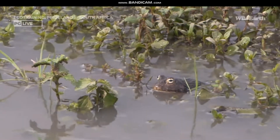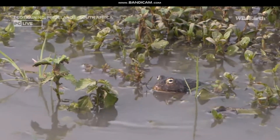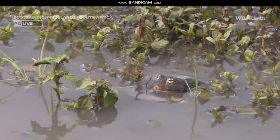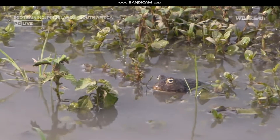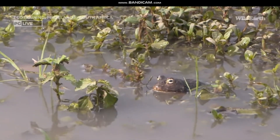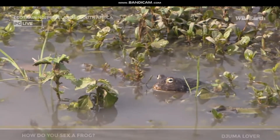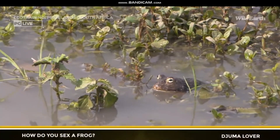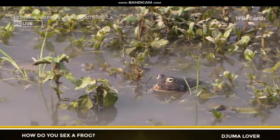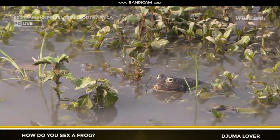The rain brings water and life, like this African bullfrog — not nearly as active right now. Juma Lover wants to know how do you sex a frog. In the case of the bullfrogs, you will look at size — the males are substantially larger than the females, and they have a much more stocky build.